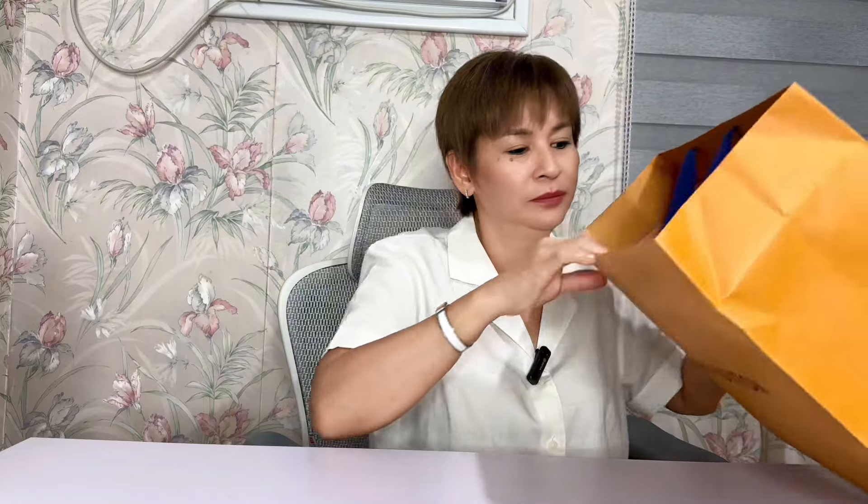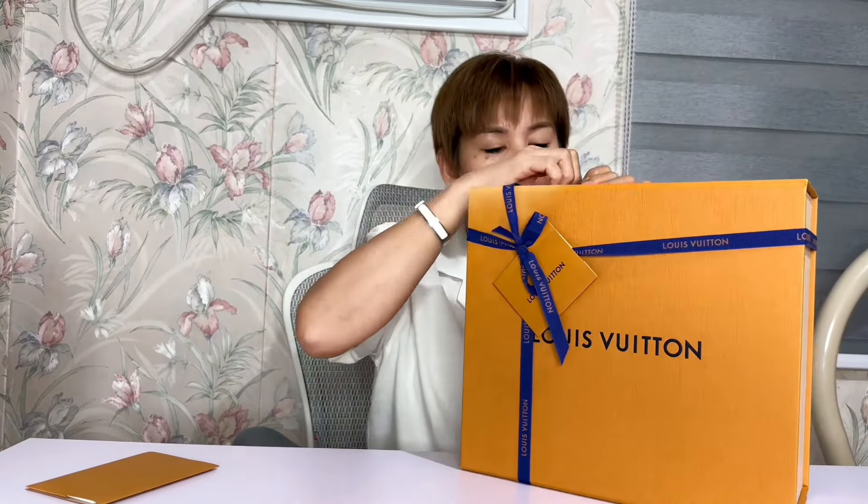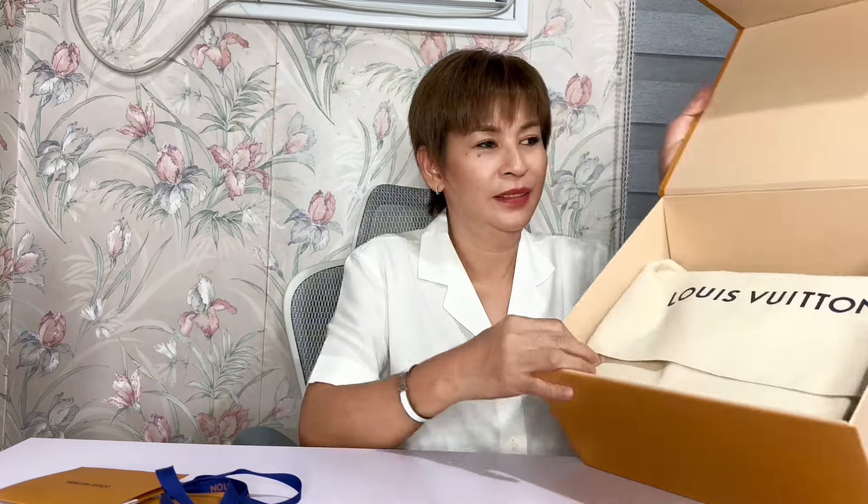Unbox na po natin. Tanggalin natin ang raincoat. Two weeks na po itong nandito pero hindi ko pa na-unbox — wala po akong time talaga. Alam ko naman na kasi kung ano nga ang laman niya kasi nagbi-video call kami habang binibili niya ito doon sa Japan. Ito po yung kanyang receipt.